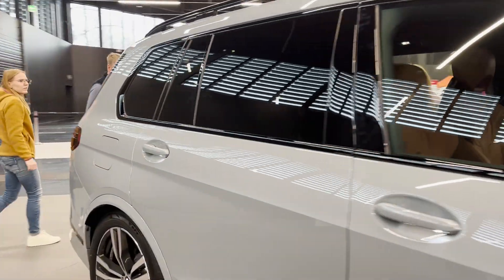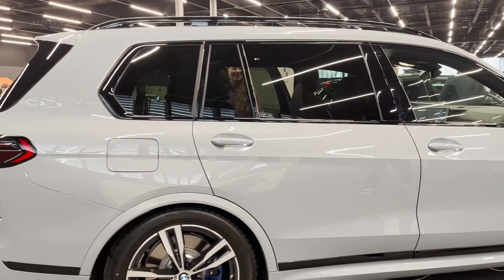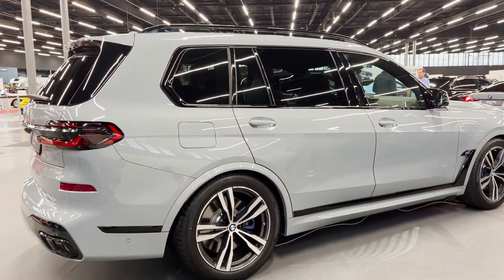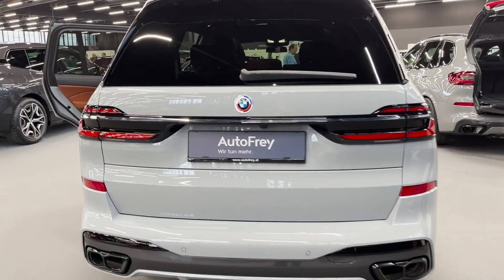Let's dive into the stunning exterior design of the X7. The front end is bold, featuring split LED headlight units, adaptive matrix LED headlights, and an iconic glow BMW kidney grille. The rear end is no less impressive.